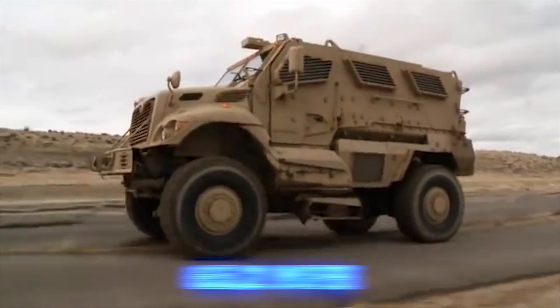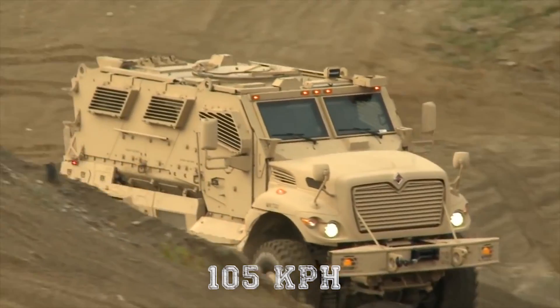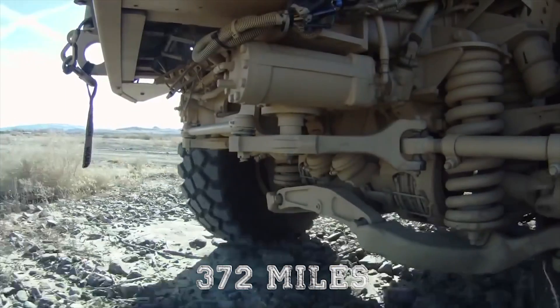It has a top speed of 65.2 miles per hour (105 kilometers per hour), and a range of 372 miles (600 kilometers).